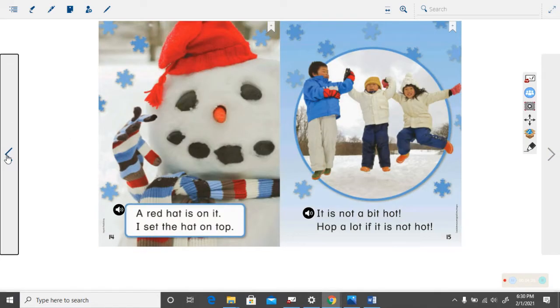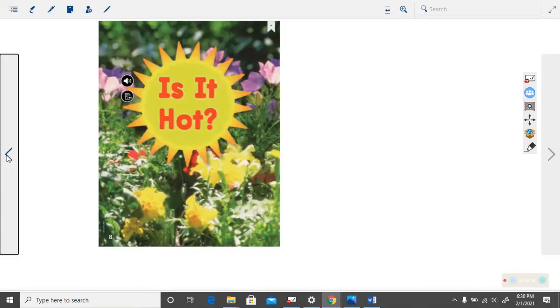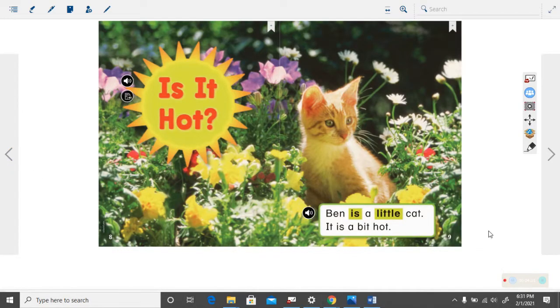Let's go back to the beginning of the book now. Look here at page eight. Do you think it is warm or cool out? I think it is warm out. I see the sun shining and I see flowers blooming. If it was too cool there wouldn't be flowers in bloom and the sun wouldn't necessarily be out. So I think it is warm out. Let's flip to another page.